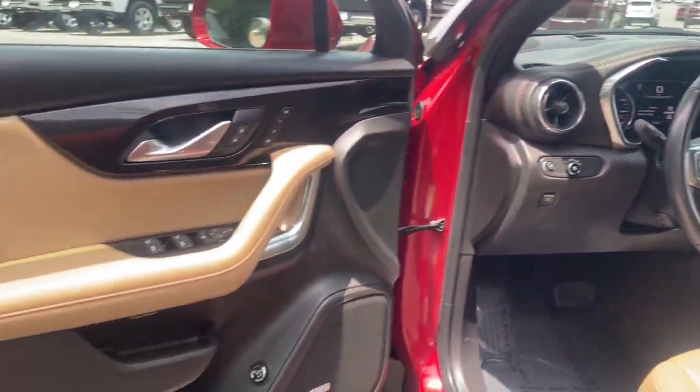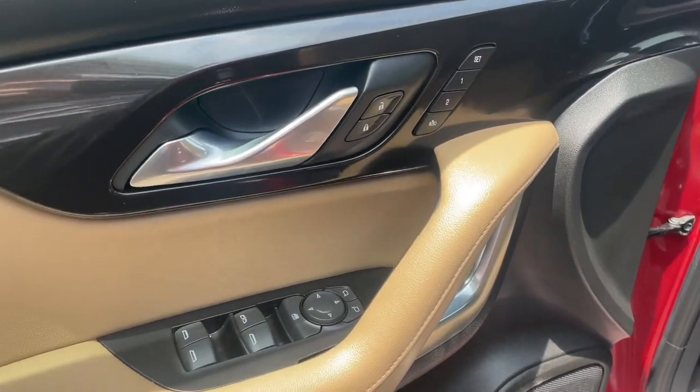Hands-free liftgate, power passenger seat, heated mirrors, iPod and MP3 input, and lane-keeping assist.